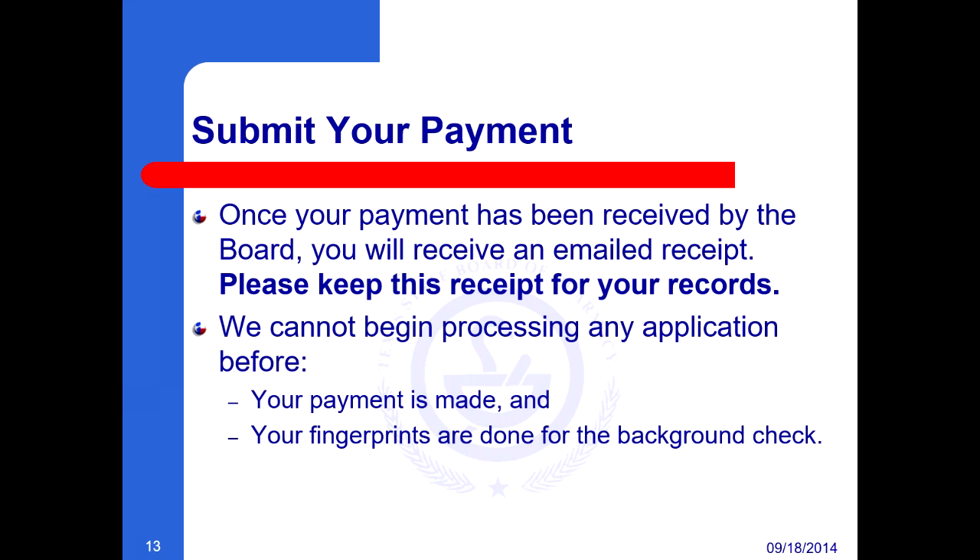Submit your payment. Once your payment has been received by the board, you will receive an emailed receipt. Please keep this receipt for your records.